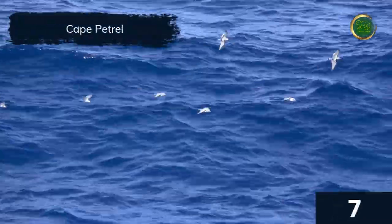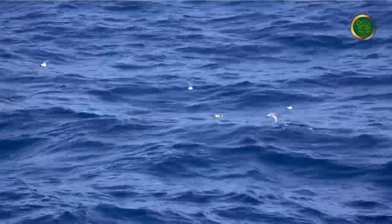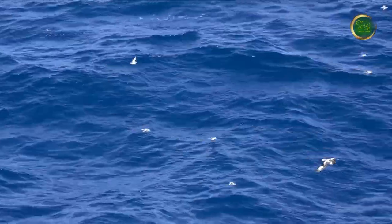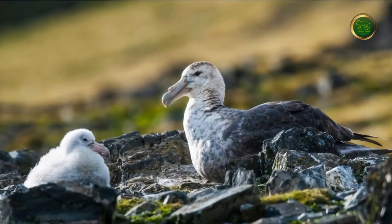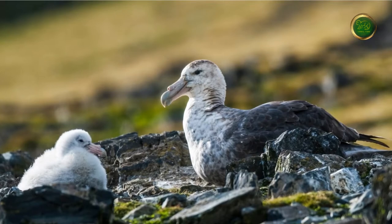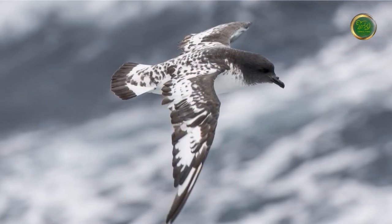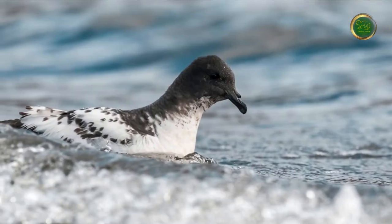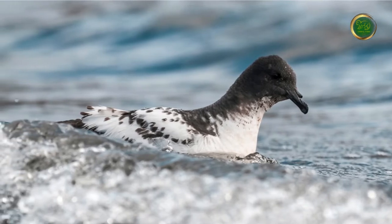Kea petrels have a distinctive white-spattered pattern on their backs and wings with a black head and bill. They are relatively small, measuring an average body length of 40 centimeters, a wingspan of 85 centimeters, and weighing a little less than a pound. Kea petrels live for 15 to 20 years. Currently there is an estimated world population of 2 million kea petrels. They can often be spotted following or circling a ship or vessel for hours in groups.